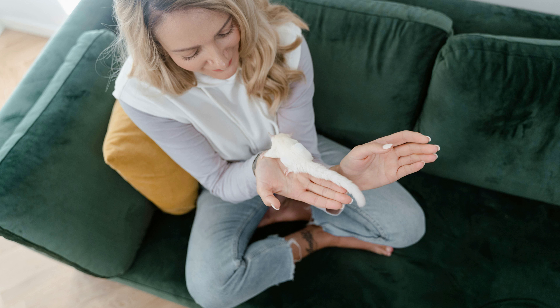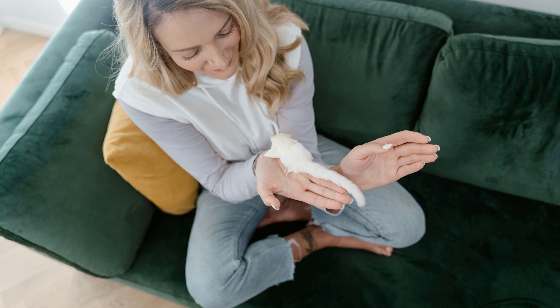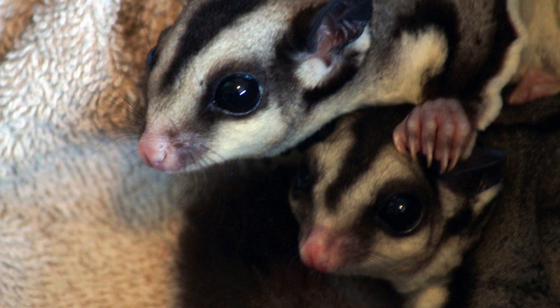Diet: In the wild, sugar gliders are omnivores, feeding on a diet of insects, fruits, nectar, and tree sap. In captivity, they require a balanced diet consisting of fresh fruits, vegetables, protein sources such as insects or cooked lean meat, and specialized glider pellets to meet their nutritional needs.